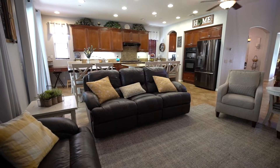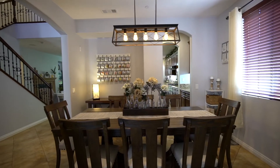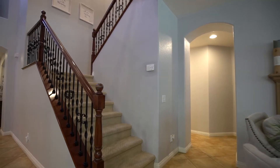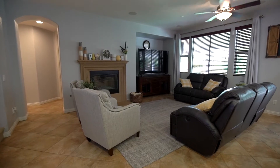This home features many upgrades including ceiling fans, upgraded fireplace surround, upgraded banister railing, upgraded fixtures and baseboards throughout, along with a tandem three-car garage.